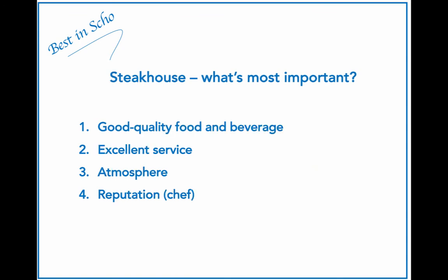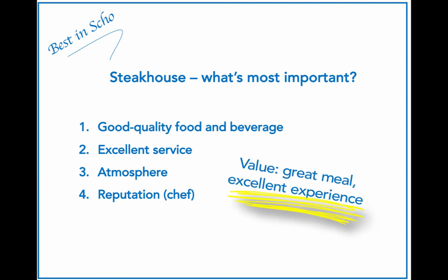Let's contrast this to the steakhouse. What is most important here? Four things come to mind: good quality food and beverage; excellent service across the board — friendliness and great service are expected from the host or hostess, the servers, the managers, and whoever the customer comes into contact with; third, the atmosphere — music, candles, things like that; and fourth, reputation, which in some cases is even linked to the chef at the restaurant. The value statement for the steakhouse could be: a great meal coupled with an excellent experience — very different from the Pita place.